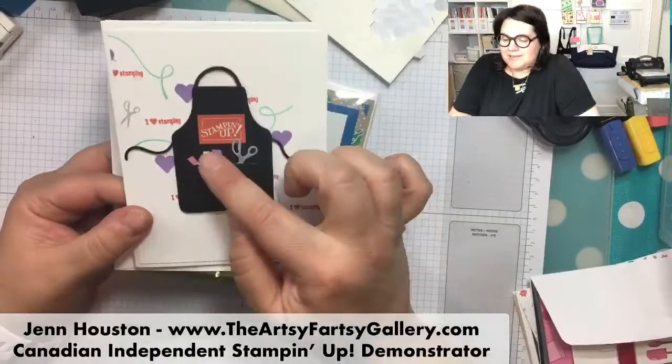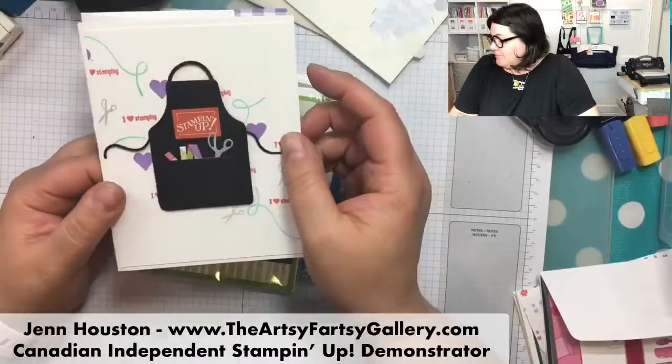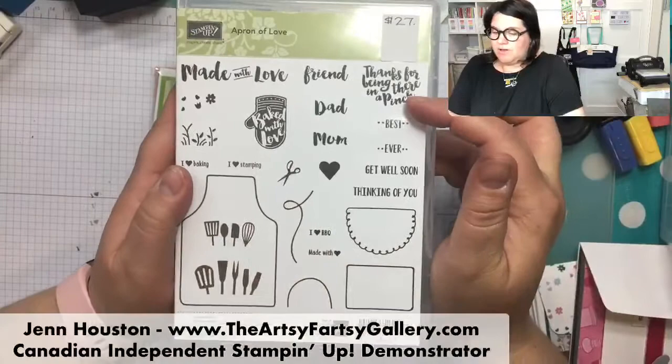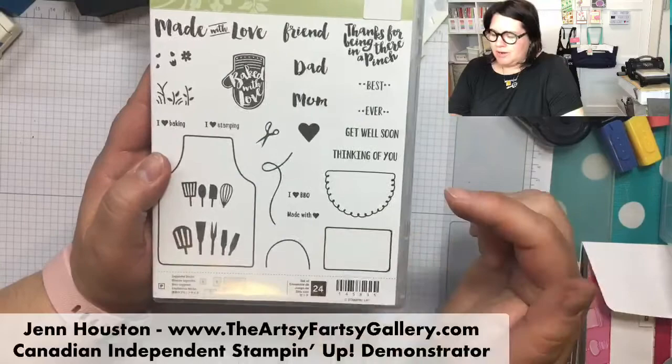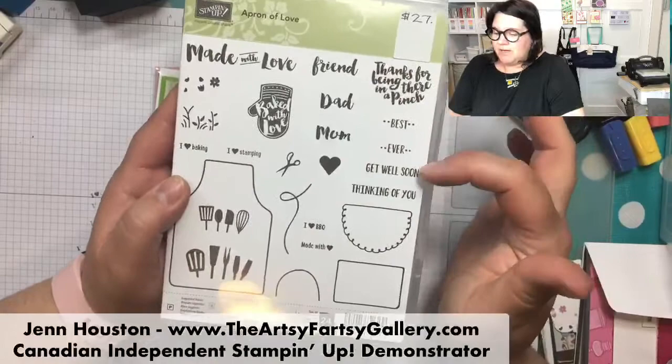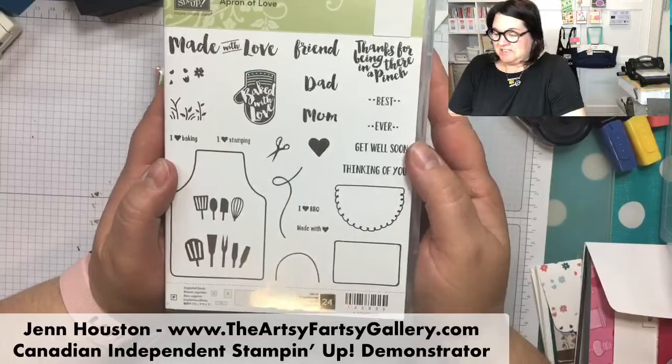I'm desperately trying to find a reason not to buy this set - it could be for absolutely everything. Because when you look at the stamps, there's a 'thank you,' 'I love baking,' 'I love stamping,' 'I love to barbecue,' 'made with love.' Even just that 'made with love' on the back of your cards. The friend, dad, mom, get well soon, thinking of you - of course 'made with love' would be gorgeous on every single back of your card.